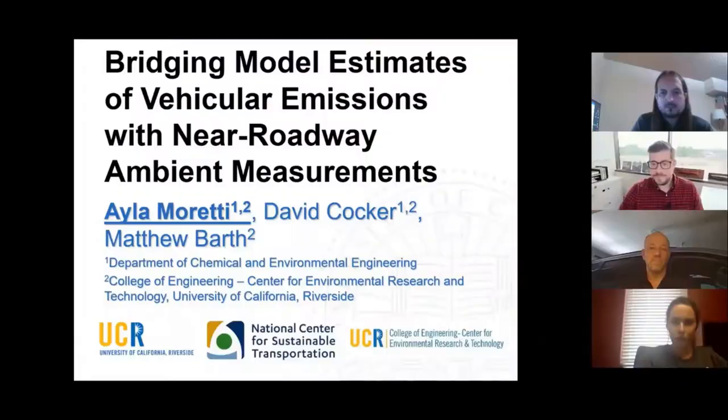Now we'll move to our next presenter, which is Ayla Moretti from the University of California, Riverside. She'll be presenting a presentation called Bridging Model Estimates of Vehicular Emissions with Near Roadway Ambient Measurements. Hello, my name is Ayla and today I'll be doing my lightning talk on Bridging Model Estimates of Vehicle Emissions with Near Roadway Ambient Measurements.